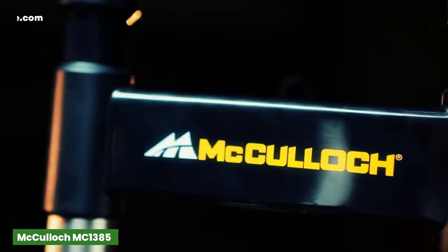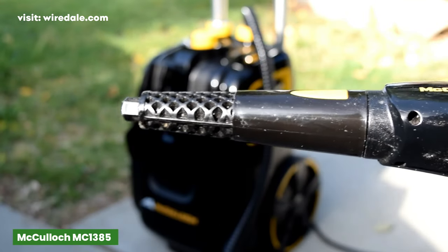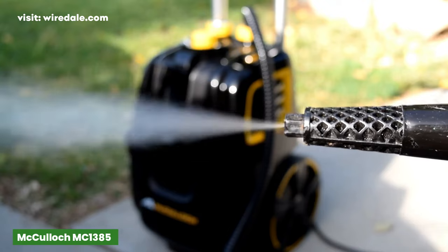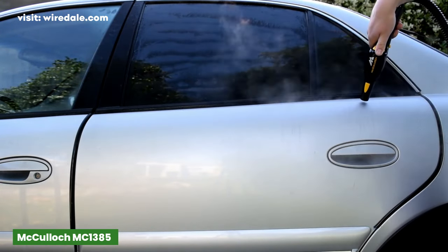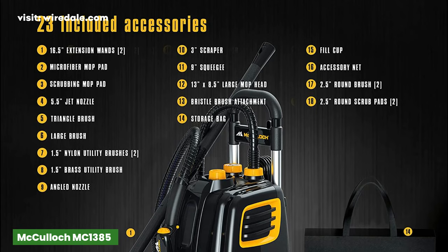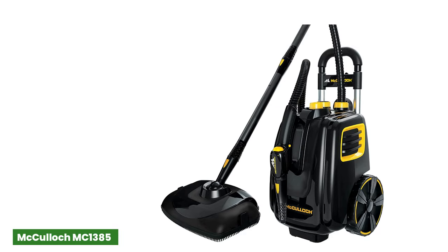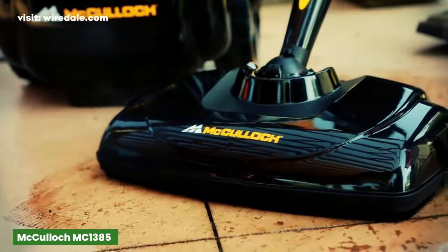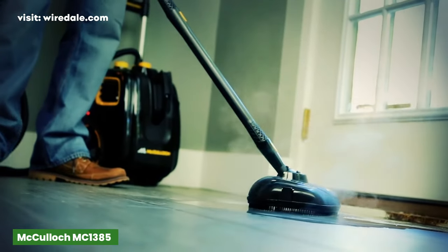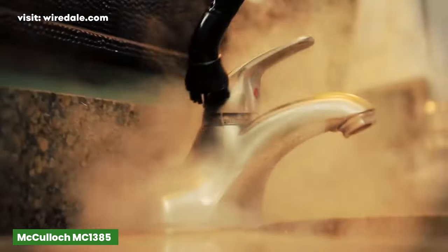This McCulloch steam cleaner comes with several different sized scrub pads and brush attachments, making it incredibly easy to treat upholstered items like furniture, area rugs, curtains, and car interiors extremely fast and efficiently. Equipped with 23 versatile accessories for steam cleaning jobs in and around your home, the 64-ounce water tank heats up in under 12 minutes and provides up to 120 minutes of steam. It has a long 18-foot power cord and 10-foot steam hose to reach long and hard-to-access places. The on-demand steam control panel lets you decide how much steam to release at once, while the machine's durable wheels make it easy to maneuver.